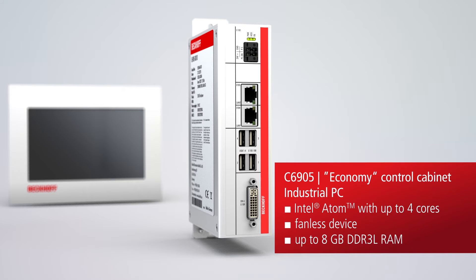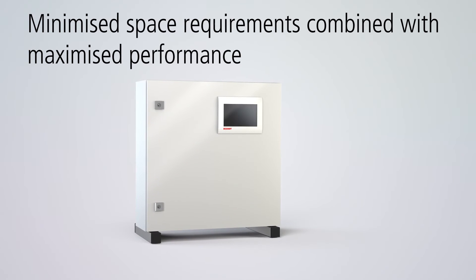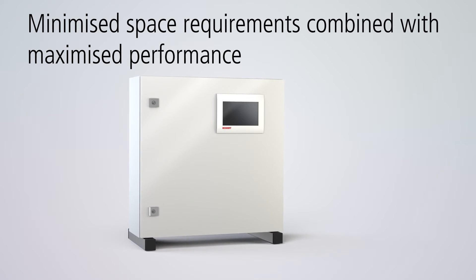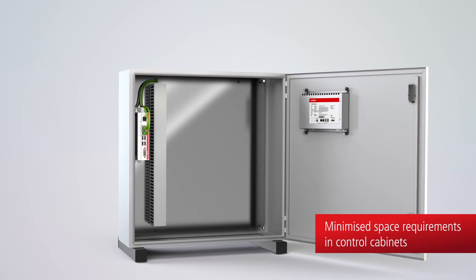All devices in the new price performance class have an ultra-compact design and reduce space requirements in the control cabinet.